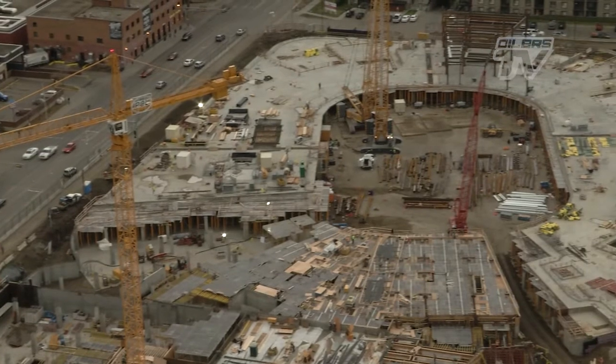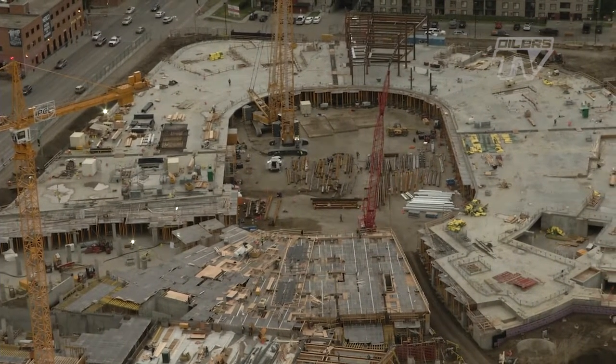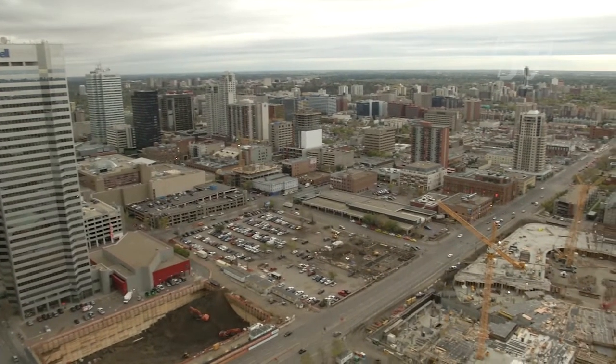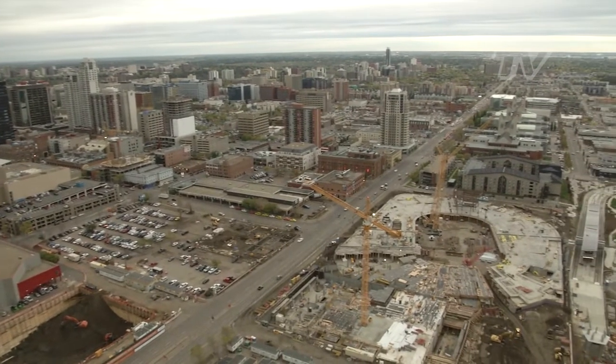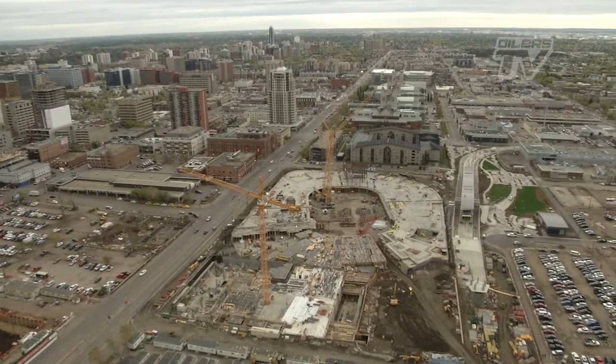the foundation for several features of the structure which will make it so special. On the south side of 104th Avenue, the footings for the winter garden are now in place. The winter garden will serve as the grand entrance to the arena, spanning over top of 104th Avenue and connecting the arena north of 104th Avenue to the downtown core to the south.